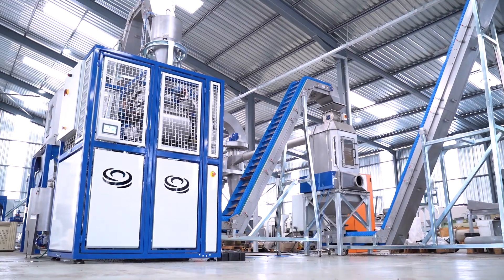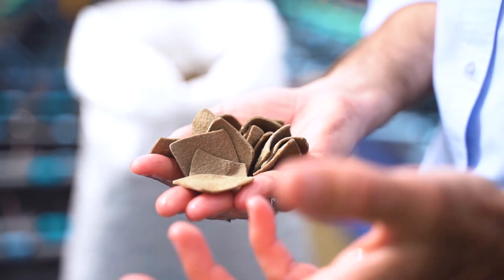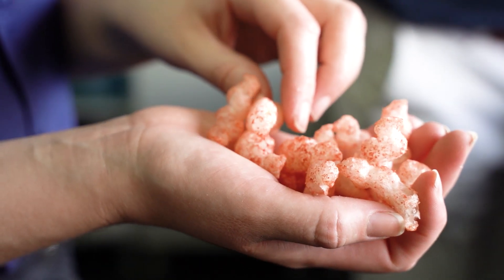CFAM extruders are being used to produce pet foods, instant forages, aqua feeds, snacks, and breakfast cereals.